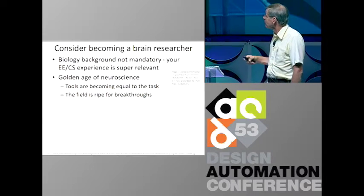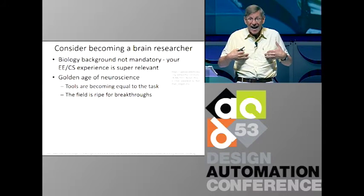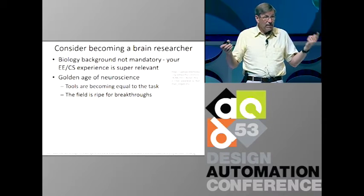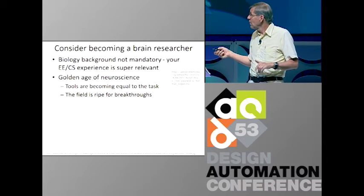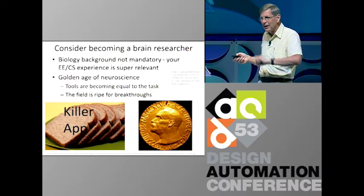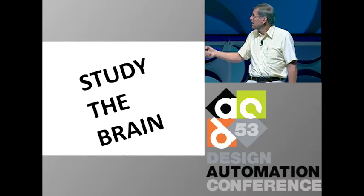Let me end with two points. First, you should consider becoming a brain researcher — a biology background is not mandatory. In my group at Janelia, eight out of ten people are CS, EE, or physics backgrounds; only 20% are actually biologists. Second, I think this is the golden age in neuroscience. Finally we have some chance to understand the brain — the tools are finally equal to the task and the field is ripe for breakthroughs. So if you want to build the next killer app or win the next Nobel Prize, this is the area to go for. Suppose you want to improve electronics — well, don't study electronics. If you want the next breakthrough, you should study the brain. Thank you very much.